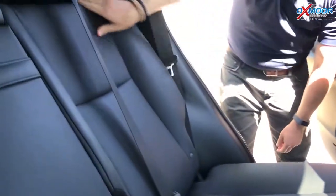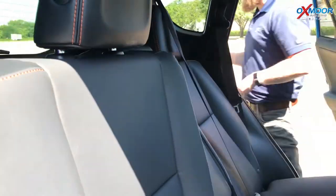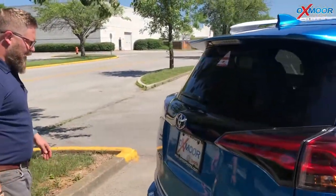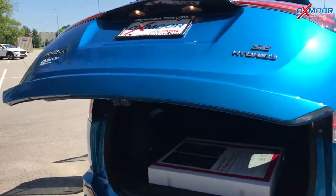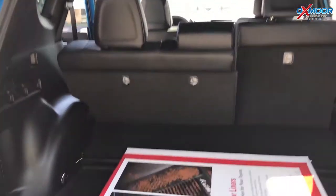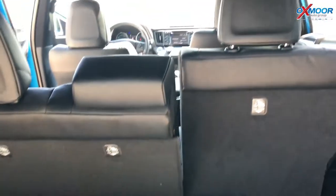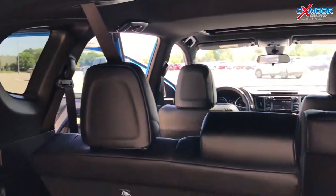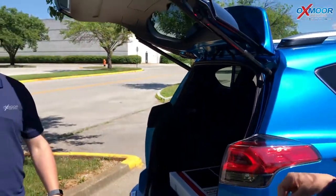The cool thing about the RAV4 is the second row actually reclines so you get more room for your passengers. It's a 60-40 split so you can fold it up and have more room for hauling. There's a power liftgate, and all of our hybrid RAV4s are all-wheel drive — they perform great in the snow and dirt.